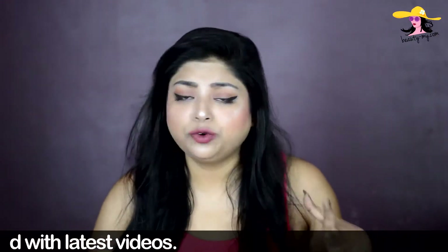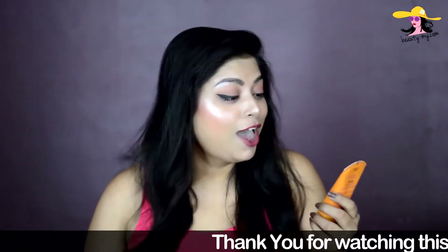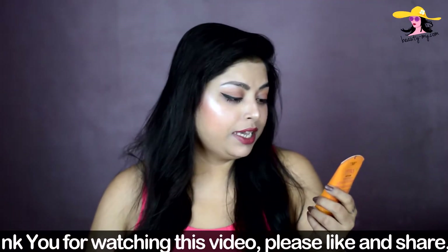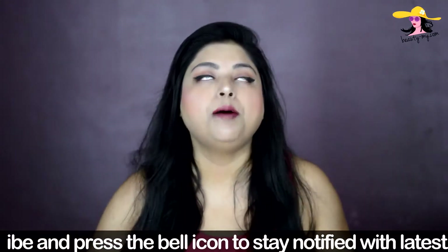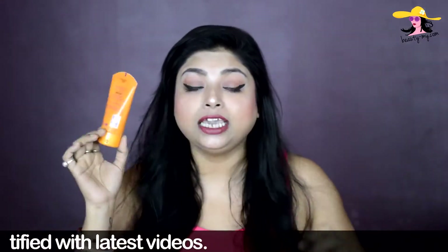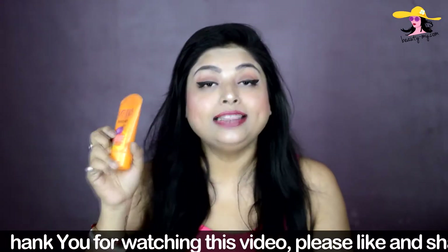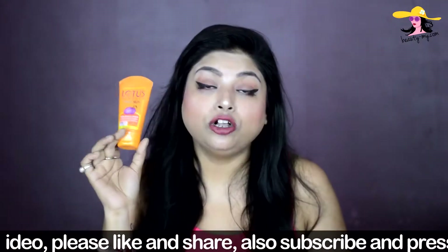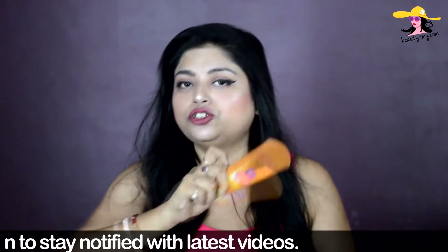In summers or throughout the year, please never skip your sunscreen. Here I have the Lotus Herbal Safe Sun Sunblock Cream — Indian Summer Formula, sweat and waterproof, non-greasy, PA++, UVA/UVB, SPF 30. It is a really nice thing. If you have oily skin, you can go for it because it is a gel-like formula that absorbs into your skin without making it oily or greasy. It is priced at around 195 rupees, quite affordable. I also have a review on this, so I'll link it in the description.